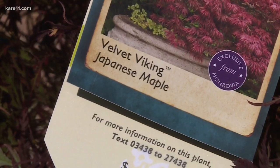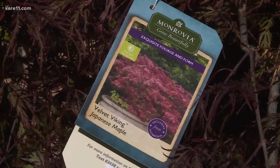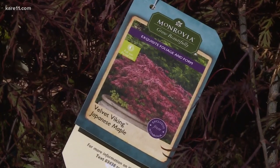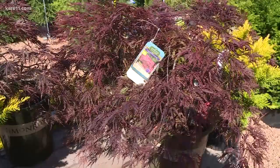We wanted to label it something that meant northern hardy Minnesota — the Vikings and velvet — so it kind of described the color, the texture, the location. It kind of described everything perfectly.